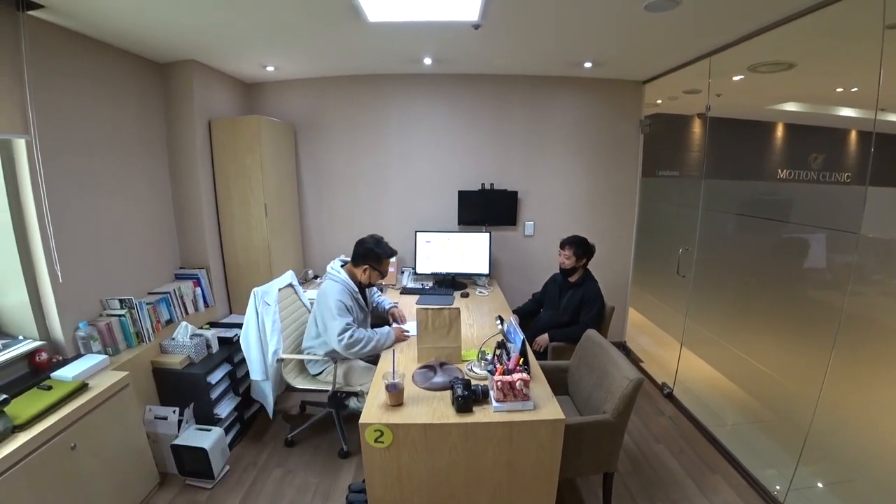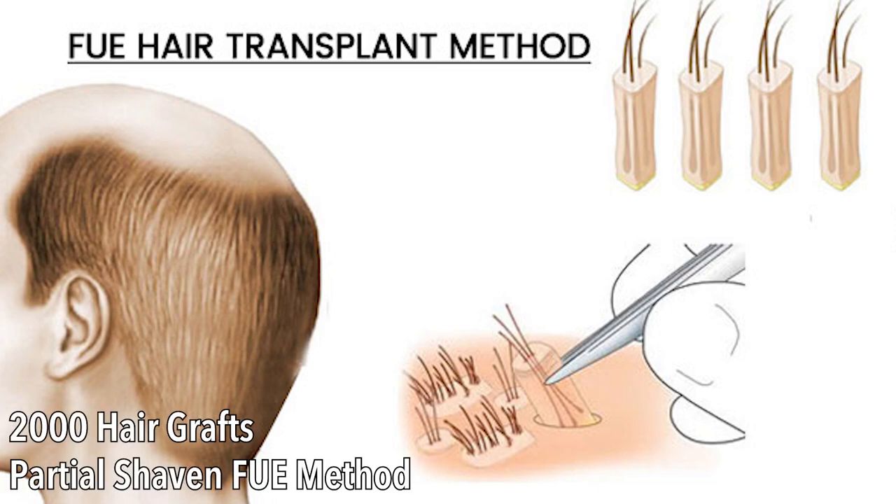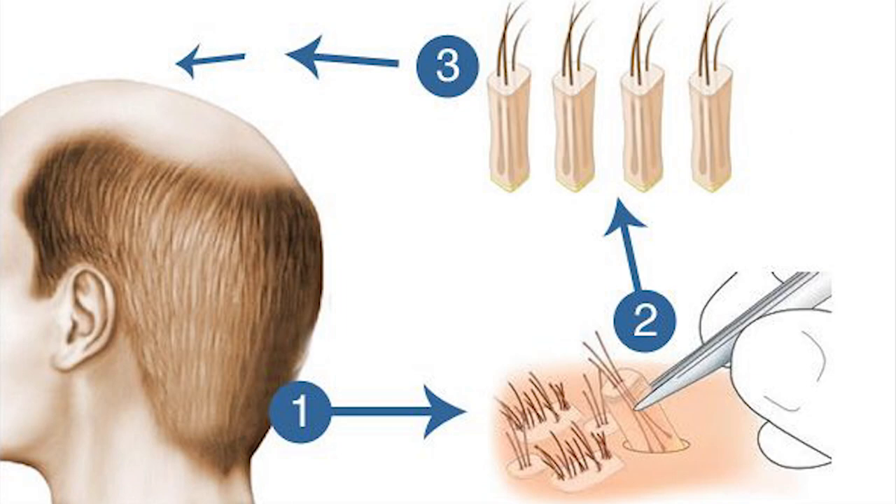We have decided to move on with 2,000 grafts. And if needed, we'll extract a little bit more to make it perfect.